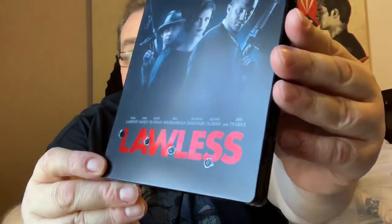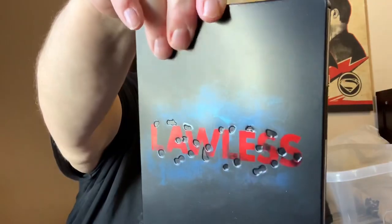Skyline — this is the first film, on steelbook. I think this is German as well; it's got all German writing on the back. Lawless with Tom Hardy — really good film. And down the bottom there it has debossed bullet holes. Really good — love the design of that steelbook, and there's loads on the back as well.